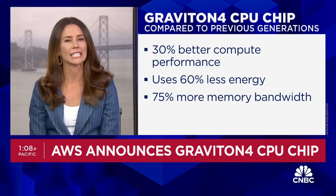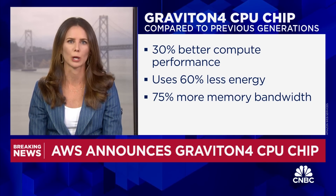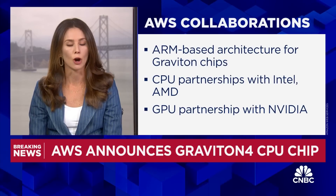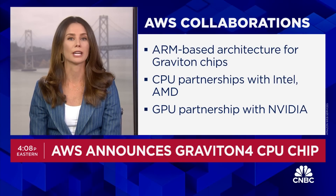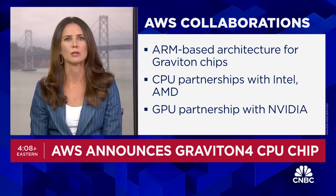To compare that with an Intel x86 processor, which is what the vast majority of customers use at this point, they say all of that helps keep costs down. Amazon is partnering with ARM for the chip architecture, and while AWS is working on its own in-house chips, it still partners with Intel and AMD on CPUs.